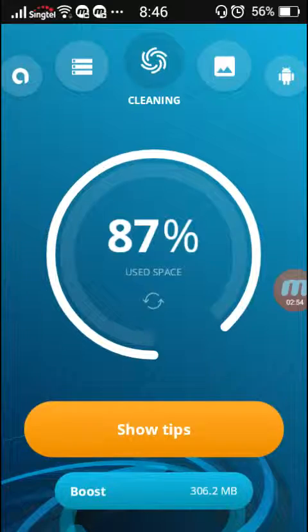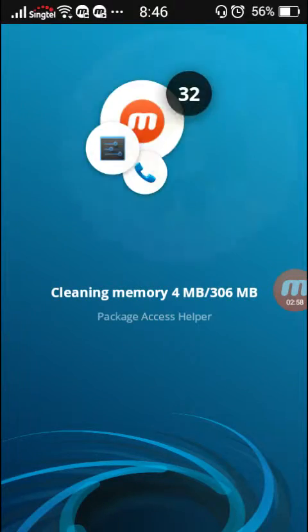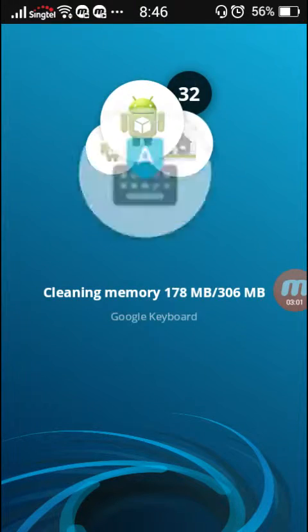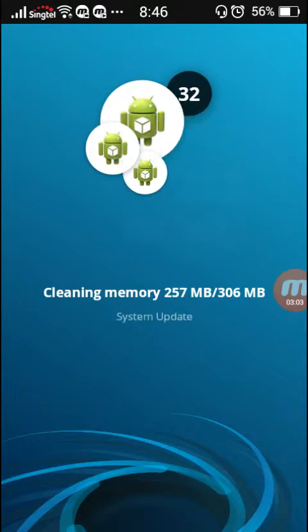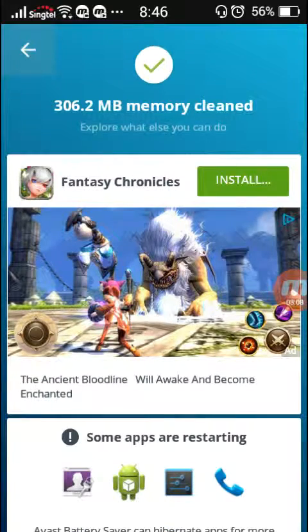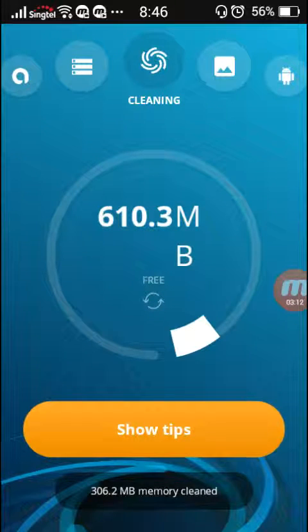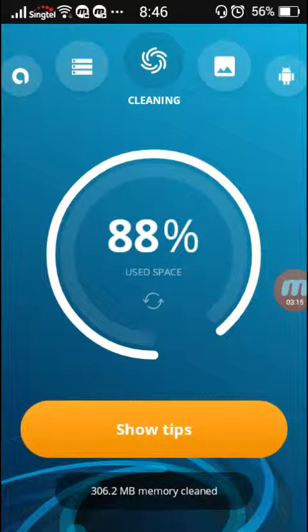Other than that, you can also boost apps, which is what I'm going to do right now. Boost now. So this is going to take a while because it's 306 MB worth of apps being boosted right now. So now let's just check the amount of space we have — it's around 610 MB. So we cleared around 83.1 MB.